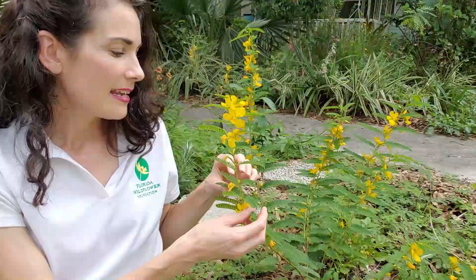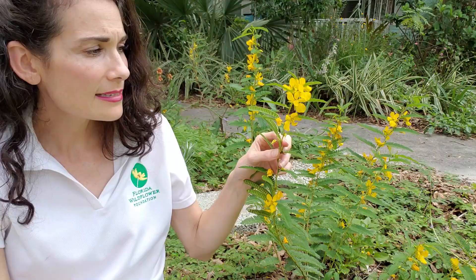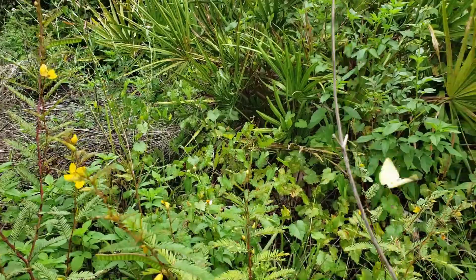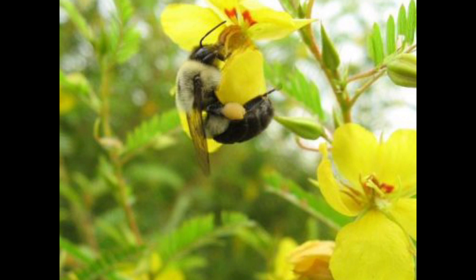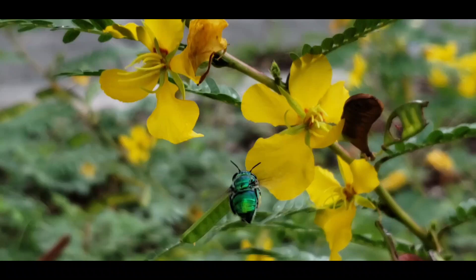It has these lovely yellow flowers that are very attractive to sulfur butterflies and many other types of butterflies too. Partridge pea is a host plant to several species of butterfly, including the gray hairstreak and cloudless sulfur. Despite its appeal to so many insects, the flower is pollinated only by long-tongued bees.